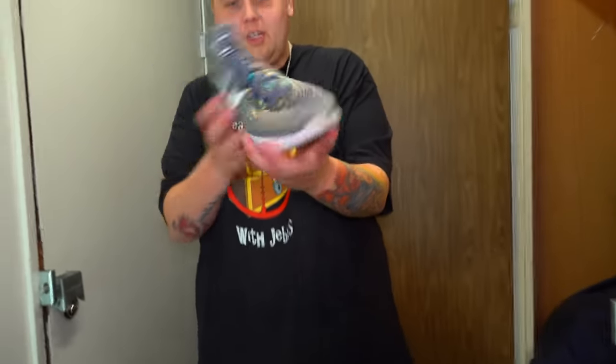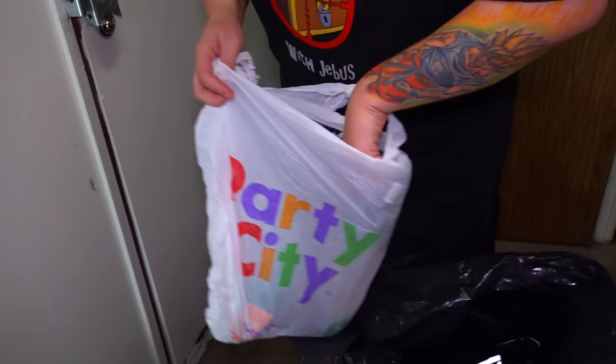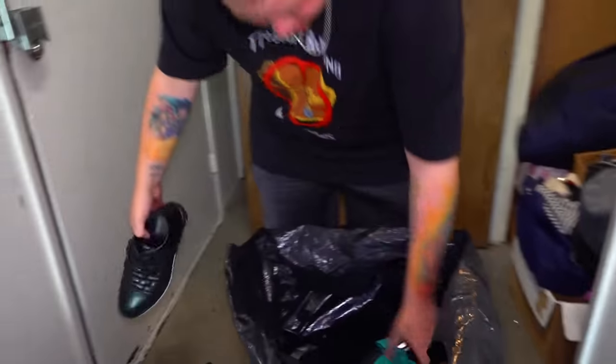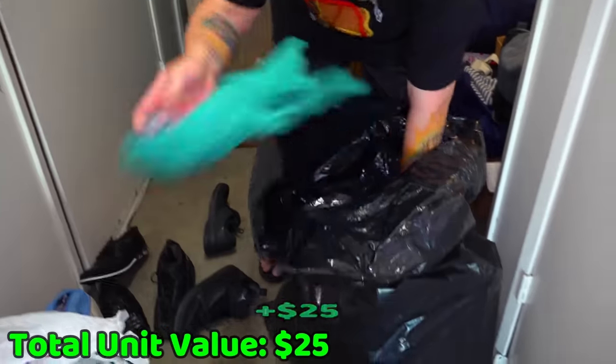Those are actually pretty nice though. Bottoms are a little dirty, but they are nice. This bag here — more bathroom. That's a Jordan! That's actually a black-on-black Jordan. Nice. Hopefully we can find the other one. There's our dress shoe. There's our other Jordan. So we got our first pair of Jordans right off the bat.